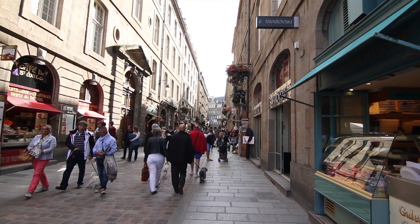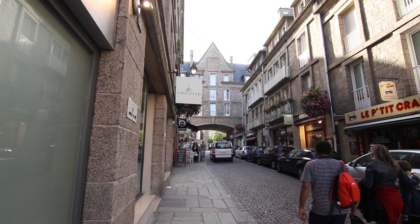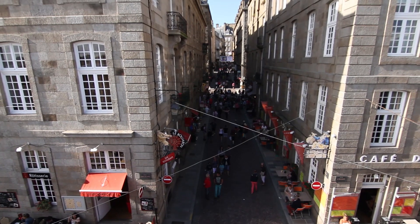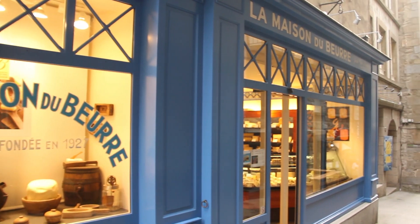Si pratiquement aucune des maisons restantes n'est d'origine suite au bombardement de 39-45, l'une des dernières bâtisses intactes abrite aujourd'hui la boutique d'un amoureux du beurre et du fromage, celle de Jean-Yves Bordier.